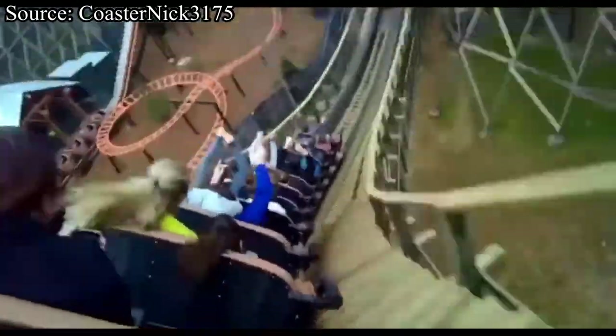This score could definitely lower if I end up going through the normal queue on my next visit to Dollywood.